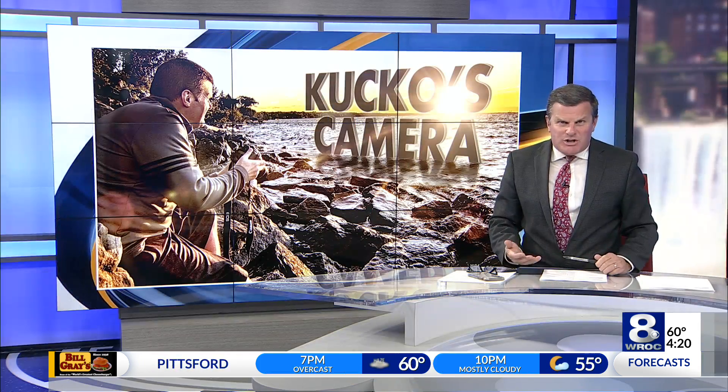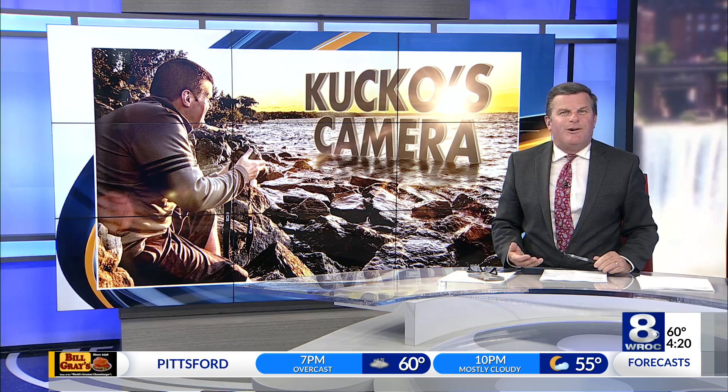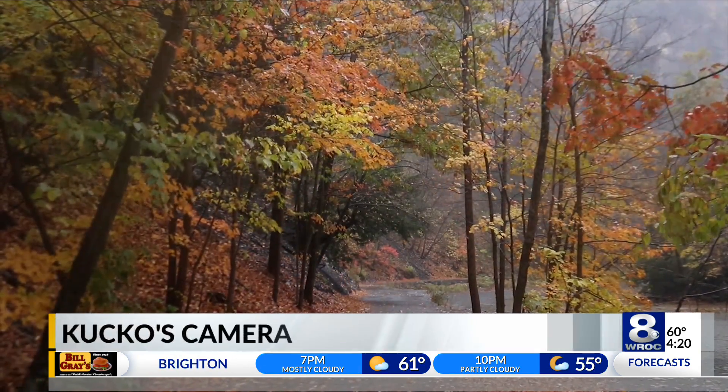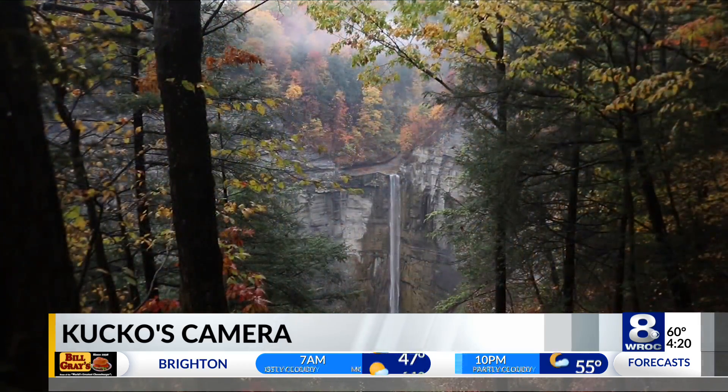Three days of rain meant much needed energy for one of the best waterfalls in America. There is nothing like autumn at Taughannock Falls, beautiful Trumansburg, north of Ithaca — the 215-foot tall waterfall, often a trickle this summer, had a nice boost this fall.